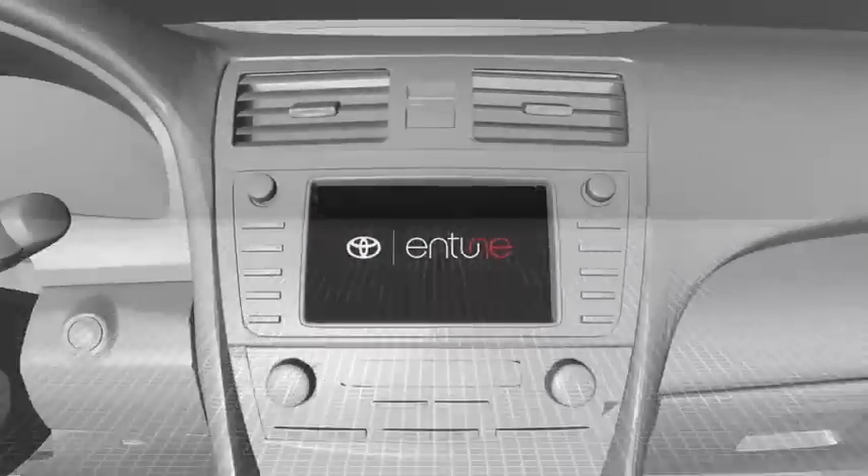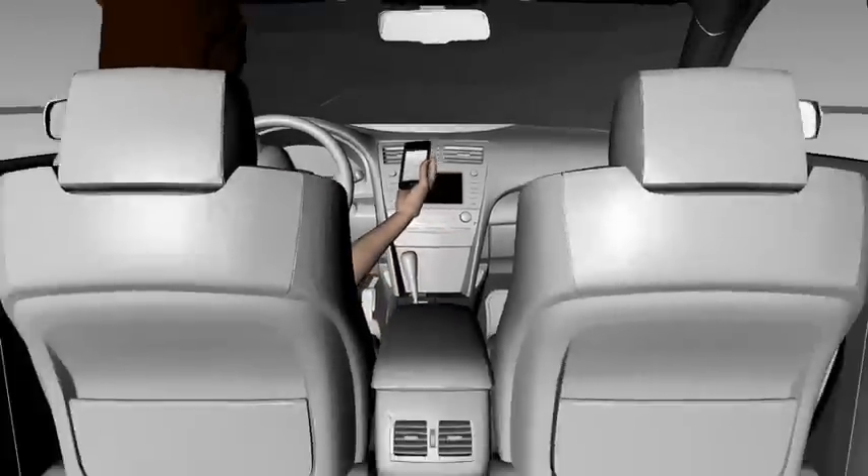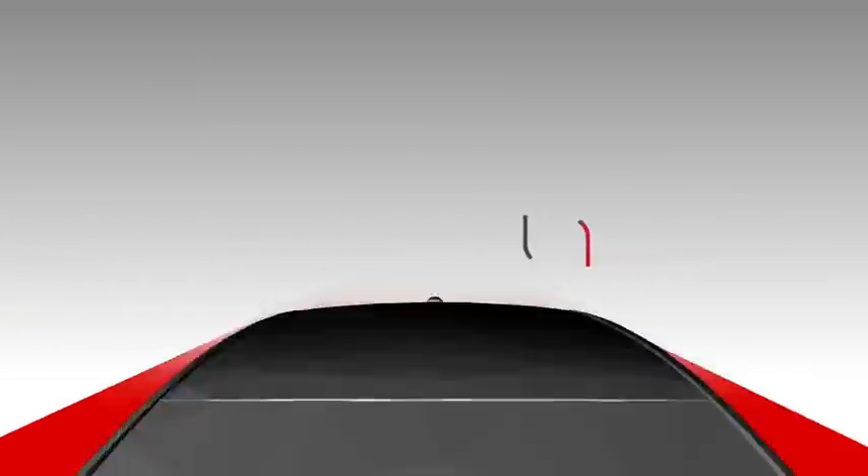And you'll even get new features as they become available by updating Entune with your mobile phone. Entune lets you connect with your Toyota in a whole new way.